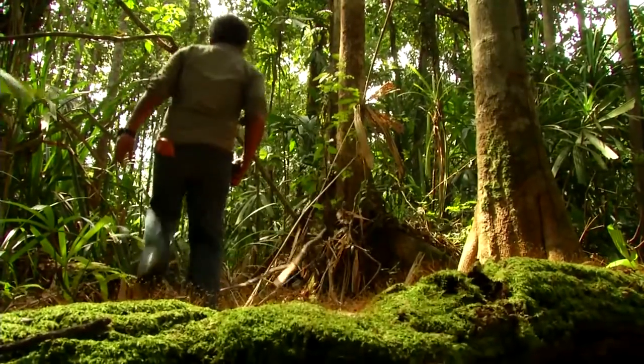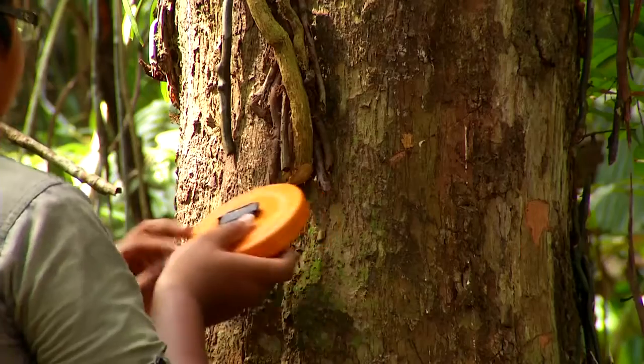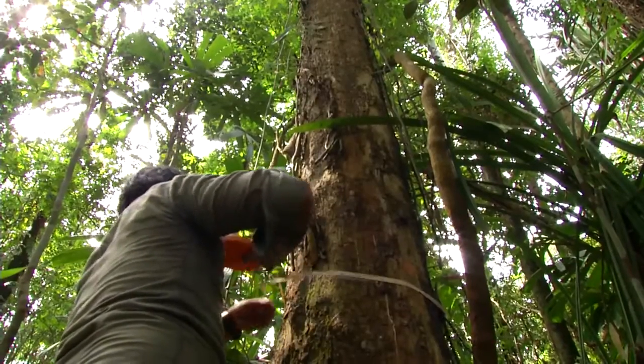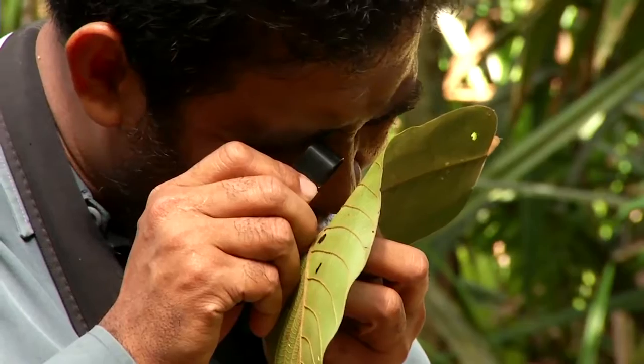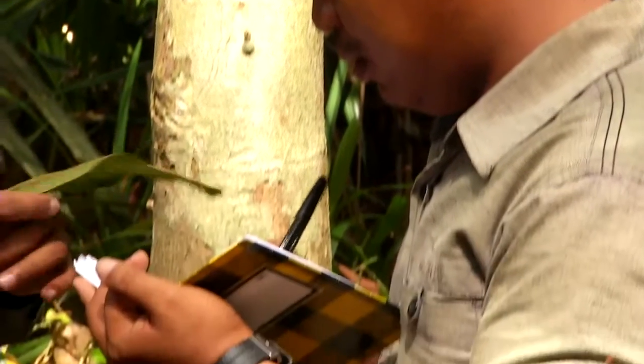A team of independent experts will assess the entire reserve. They will determine the extent of land degradation and establish a baseline inventory of the physical, biological, and social environment. This work will become the foundation for restoration strategies.